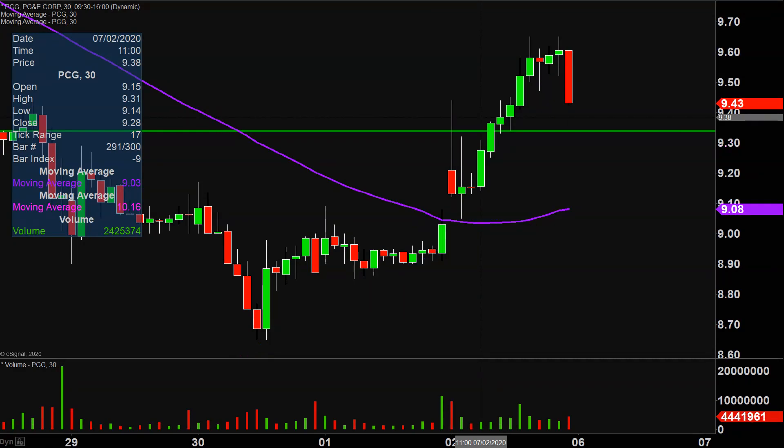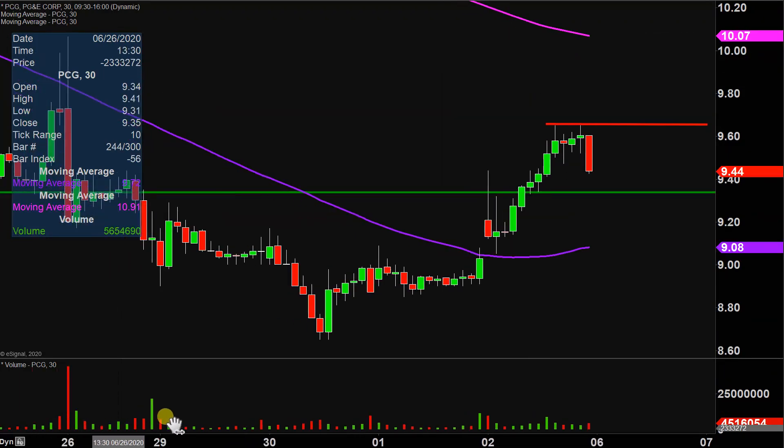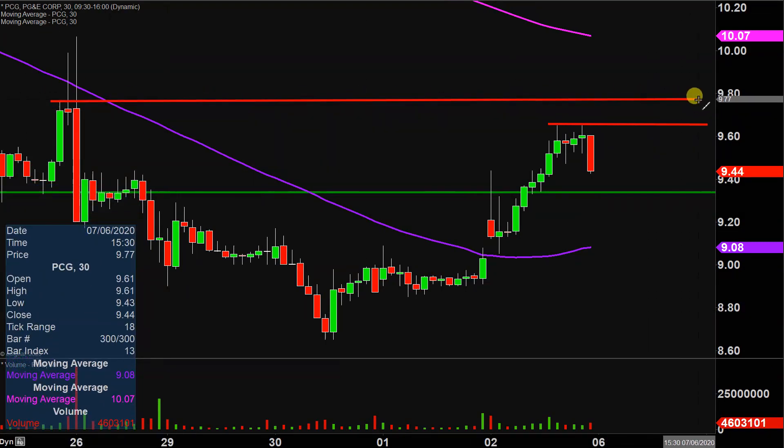As far as areas of resistance are concerned, nothing fancy or complicated here at all — just a question of where did the party and momentum finally stop? We got our answer right up there at $9.65. So $9.65 will be that initial area of resistance. If the price can push up through $9.65, then the next key level after that would be right around $9.80. Great volume today, very nice price movement. Now it's just a question of can the price build upon this momentum moving forward? Let's see what happens.